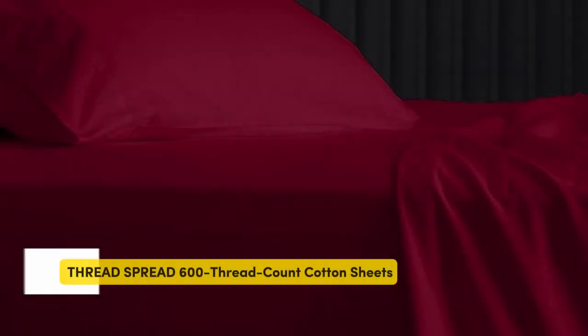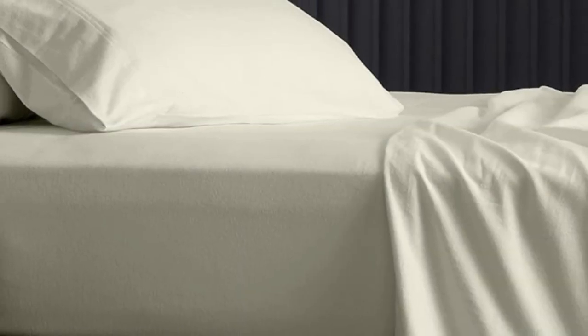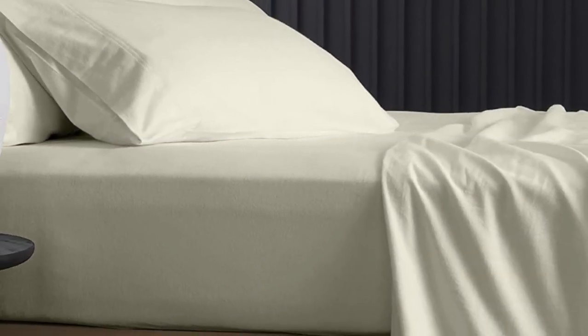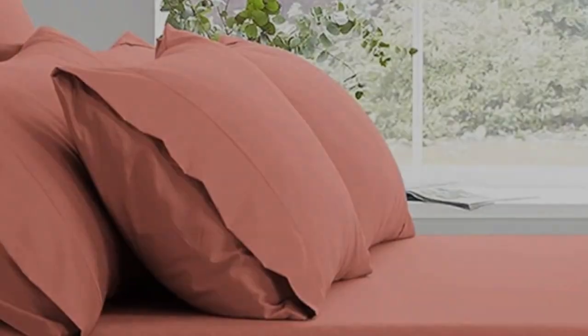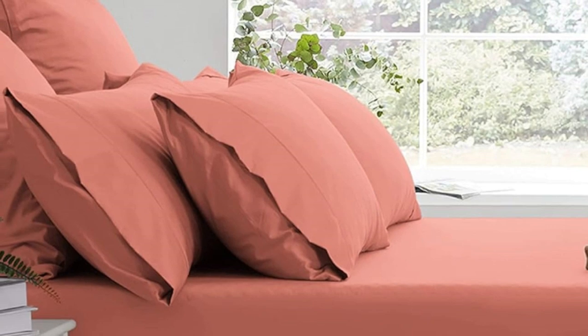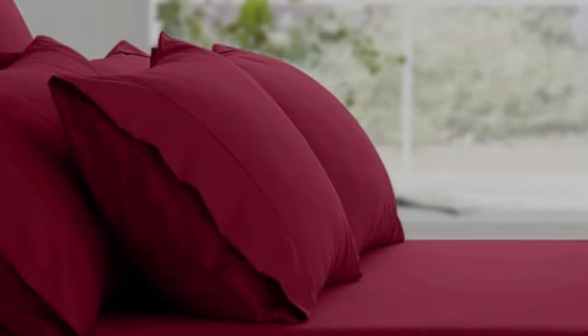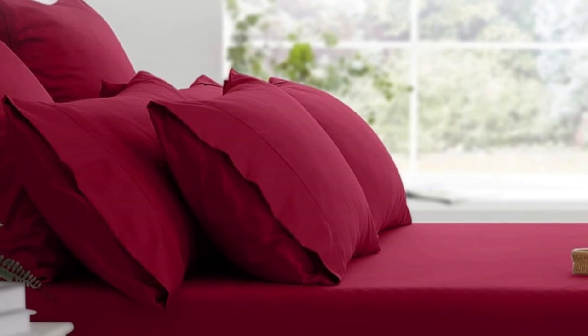Number 3. Nearly 6,000 Amazon reviewers have given these sheets a 5-star review, and they're priced at under $70 — a total steal. The brand claims that the Egyptian cotton sheets have deep pockets, but some online reviewers say the sheets are shallower than expected and slip off of their thicker mattresses. Available in 8 sizes and more than 30 colors and prints, there's bound to be a combination that works for you. We haven't put these sheets to the test yet, but online reviewers are impressed by them.